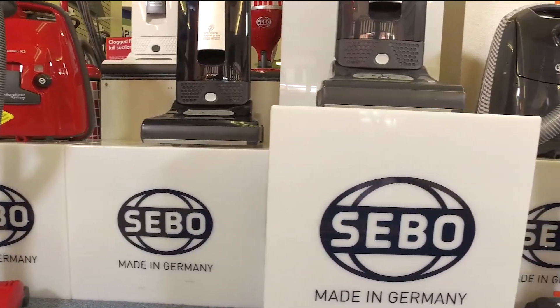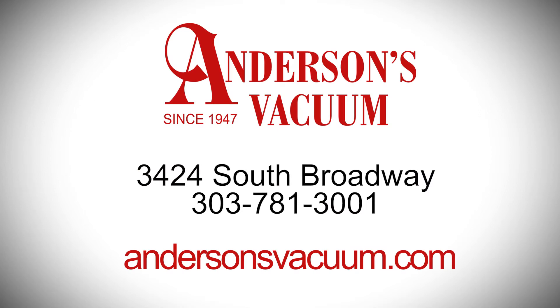Be wise and shop at Anderson's Vacuum, one block north of Hamden on Broadway, or go to andersonsvacuum.com. Thank you.